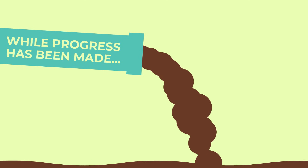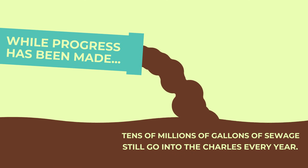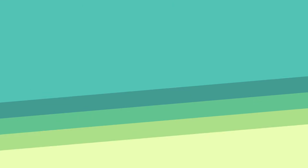While progress has been made, tens of millions of gallons of sewage-filled stormwater are still discharged into the Charles every year, and that volume is growing thanks to climate change.